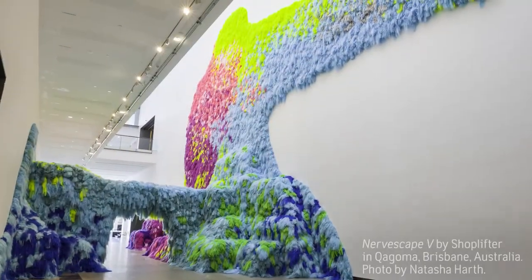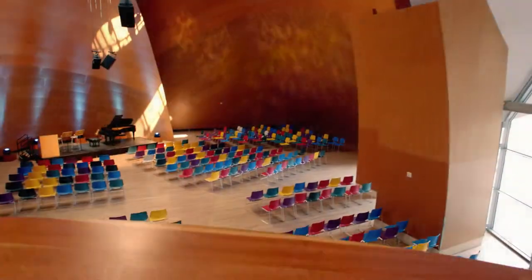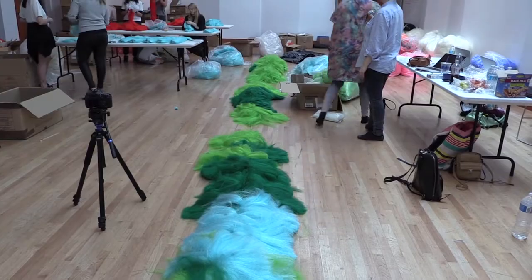Every single place that I've installed this kind of piece totally directs the outcome, because it's always site-specific. Especially here, I'm using a different technique with ropes to create a web that I can attach the hair to, so it's a completely new version of it.